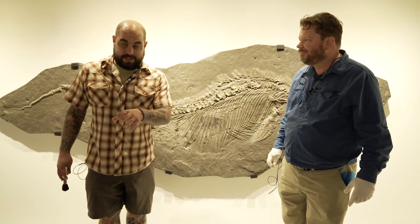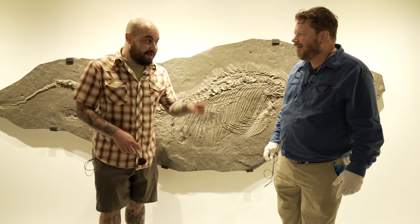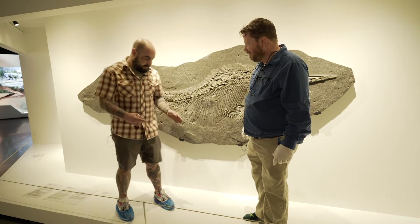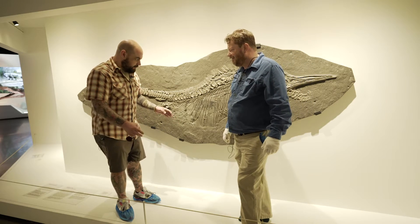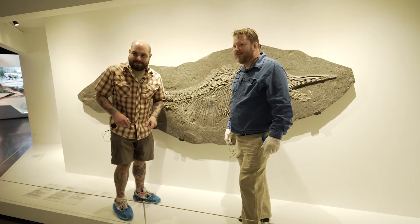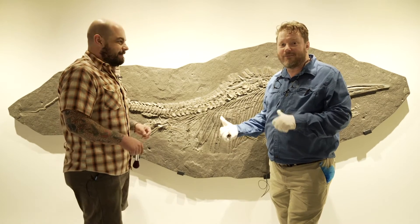To reiterate: obviously don't do this. Do not stand on these platforms. David will notice, the docents will notice, the discovery guides will notice. Look at everything from the safe distance we've given you. Don't try to disturb the ancient fossils, because it makes this guy very mad. This fills me with rage.